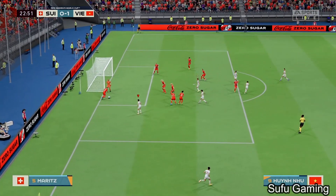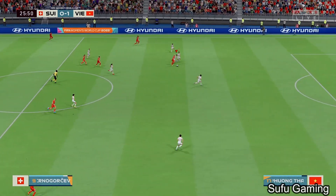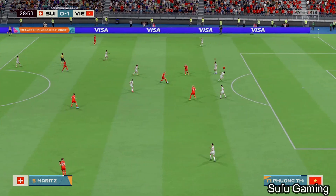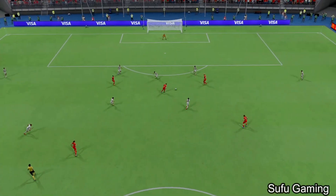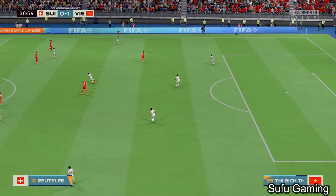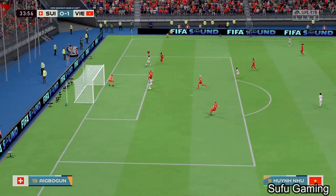Corner kick played in. A nicely timed tackle from Tsevno-Gorcevic. Now just trying to drive her team forward. That effort doesn't remotely qualify as respectable — the technique was really poor on that occasion. Chang Chang — can she find the right pass? Great opportunity.